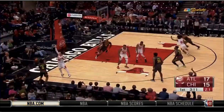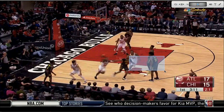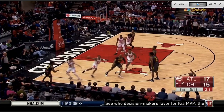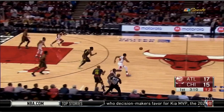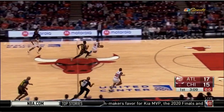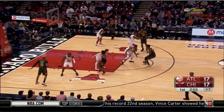Two seconds on the shot clock here. They run a little play to try to get Vince a curl off these double screens, trying to get him a late-second shot. Instead, Dunn with great hustle ends up getting a hand on the ball, tips it — and that ends up being the difference between a shot clock violation and keeping the game at low-scoring 17-15 with three minutes left in the first. Instead, it leads to an easy bucket at the other end.